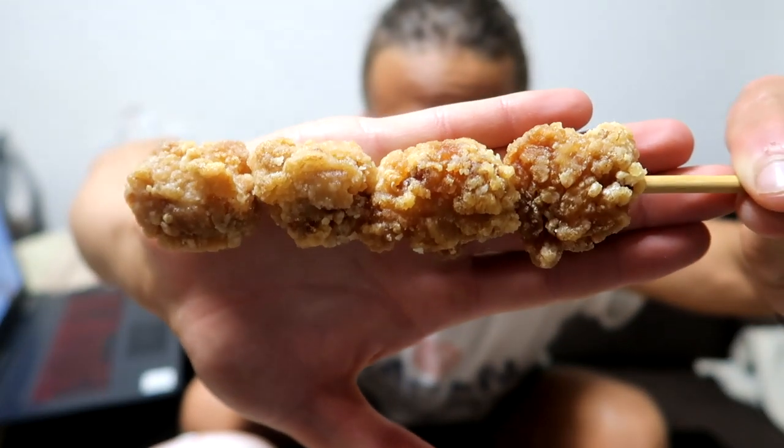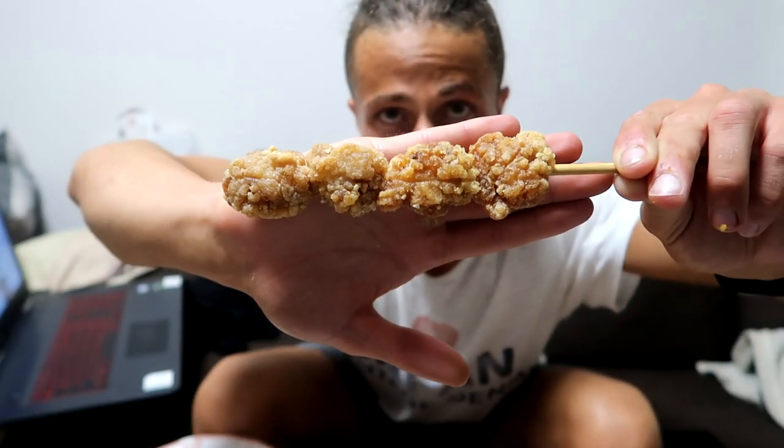Time for some protein — let's try the deep fried karaage. Oh yeah, the meat flavor is so juicy! A little bit sakutto — crispy on the outside. And only about 120 yen, so about one euro or one dollar.